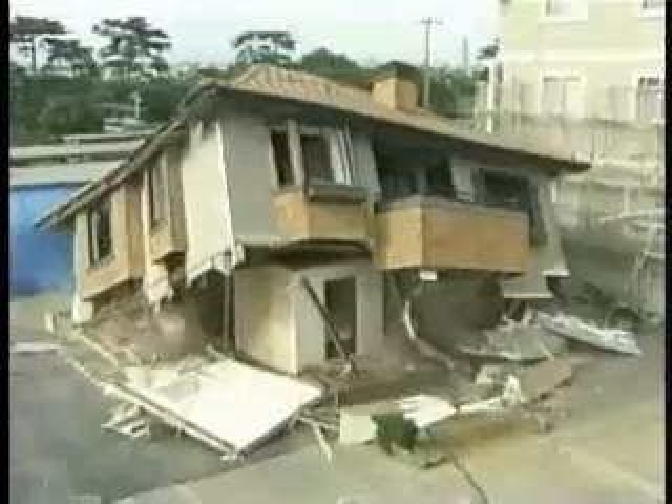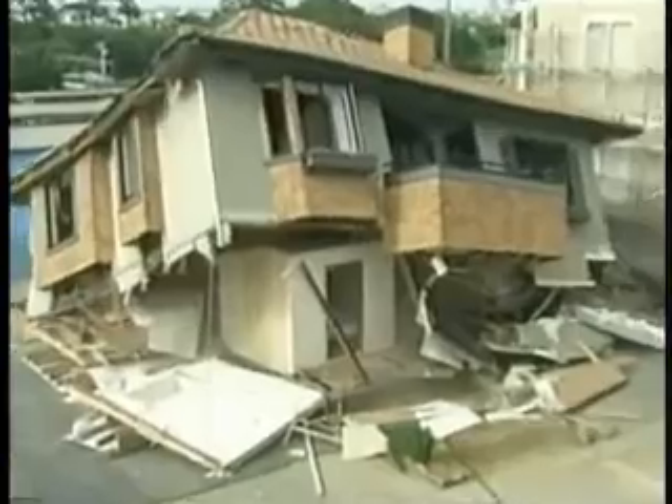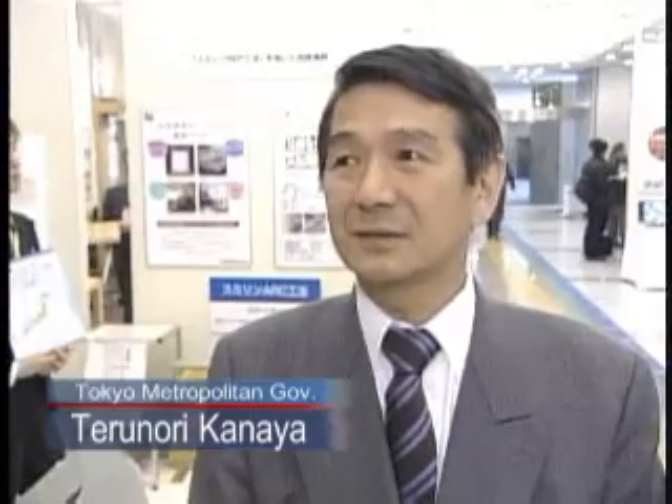Japan is one of the world's most earthquake-prone countries, with one tremor occurring at least every five minutes. Yet, despite this proximity to potential disaster, most residents have not managed to take all the preventive measures possible. The reason residents tend to hesitate to fix up their old house is mainly because they don't know how to do it or how much it will cost.